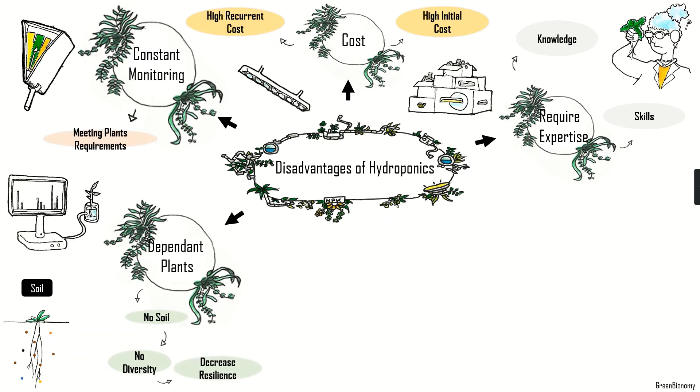In hydroponics, the plant focuses entirely on growth since all of its requirements are met by the farmer. Although growth is increased, it results in a weaker plant more susceptible to dying off quickly if there is any issue, such as improper pH or nutrient levels in the water. Because of that, a hydroponic gardener or farmer will need to constantly keep an eye on the system to ensure everything is going all right.